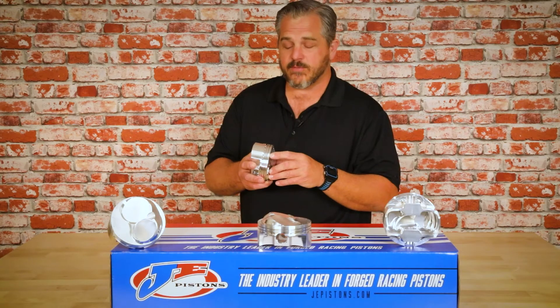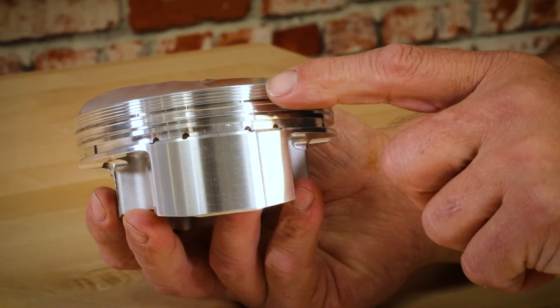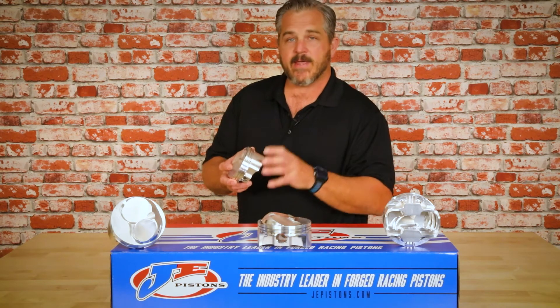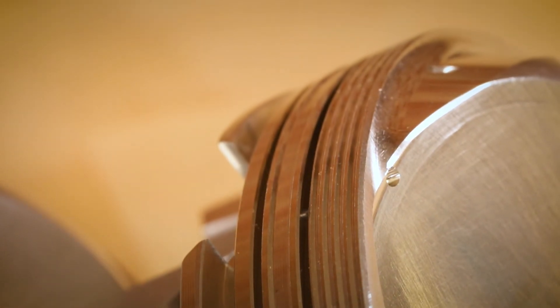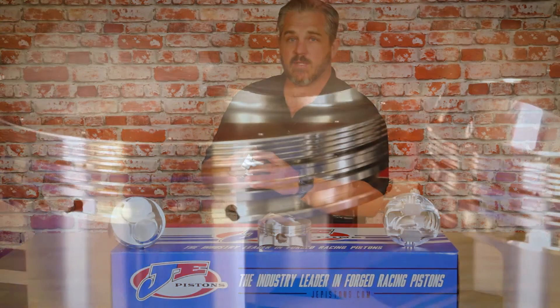Contact reduction grooves are added to this piston to reduce friction as the piston rocks in the bore and to atomize unburnt fuel. The power adder accumulator groove adds more accumulator area to trap unburnt gases and adds support to the top ring land for high horsepower and nitrous applications.